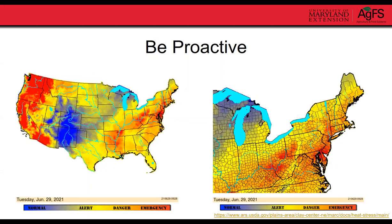The USDA tool allows you to select a national or regional map. Red areas indicate significant heat stress, blue indicates no heat stress. Looking at this past Tuesday's forecast, much of Maryland was in the orange, and some areas on the shore were in the red zone — pretty significant heat stress for animals without access to heat abatement strategies.